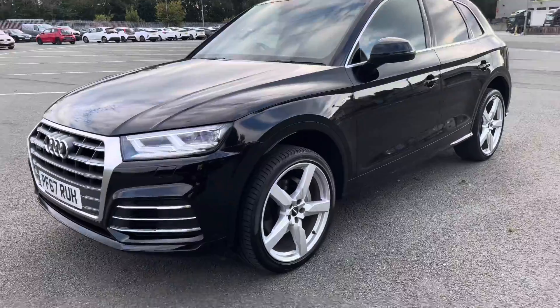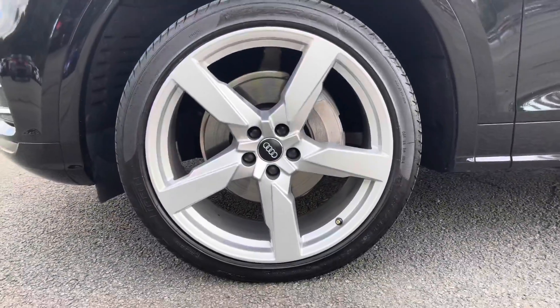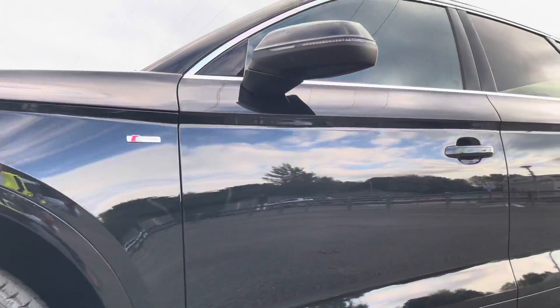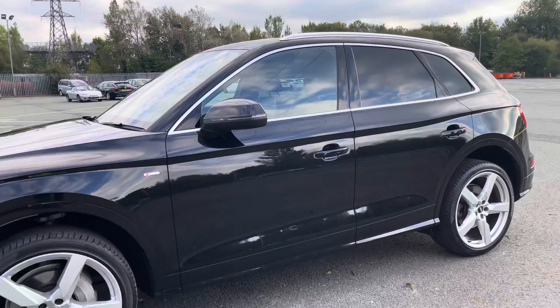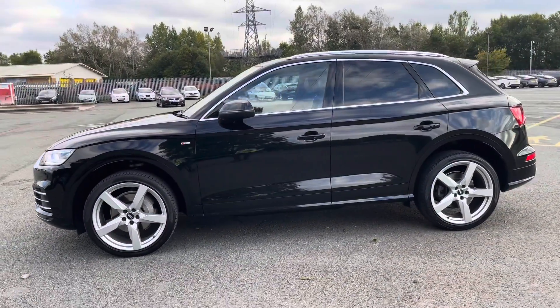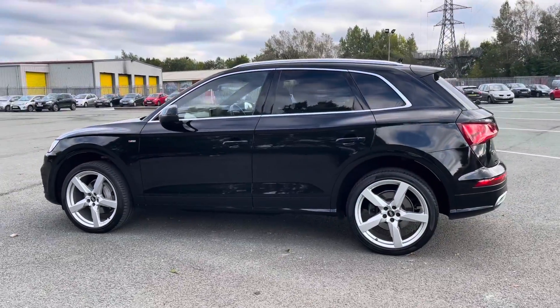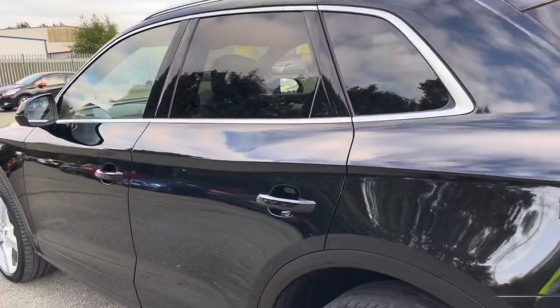Moving around the side of the car, we have the optional 21-inch 5-arm polygon design alloy wheels, which look amazing and complement the stunning Mythos Black paintwork perfectly. There are also heated, electrically adjustable, and folding body-coloured door mirrors with integrated LED indicators, aluminium side sill trim strips, as well as aluminium roof rails, really setting off the stylish exterior look. The rear privacy glass ensures extra security for rear seat passengers.